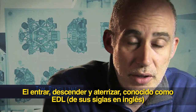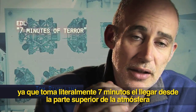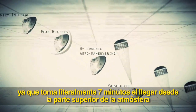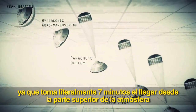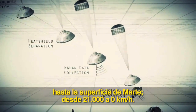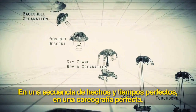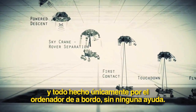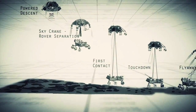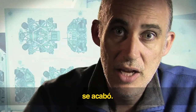Entry, descent, and landing — also known as EDL — is referred to as the seven minutes of terror. Because we've got literally seven minutes to get from the top of the atmosphere to the surface of Mars, going from 13,000 miles an hour to zero in perfect sequence, perfect choreography, perfect timing. And the computer has to do it all by itself with no help from the ground. If any one thing doesn't work just right, it's game over.